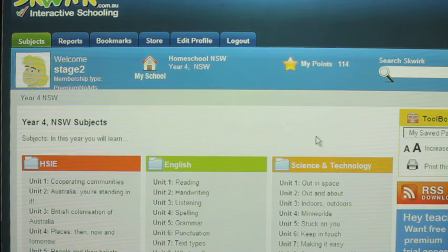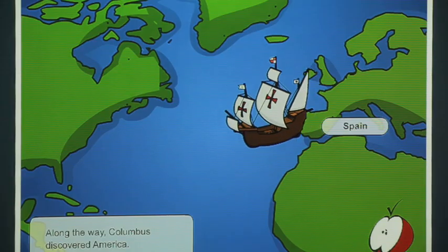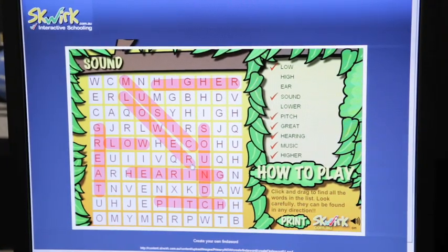I can go into the website and all the information is already there for me. They've got animations, they've got worksheets, they've got interactive activities, activities for the children to do on their laptops that they really love.